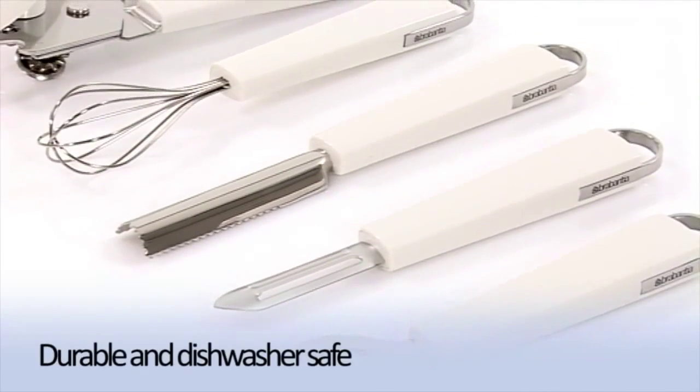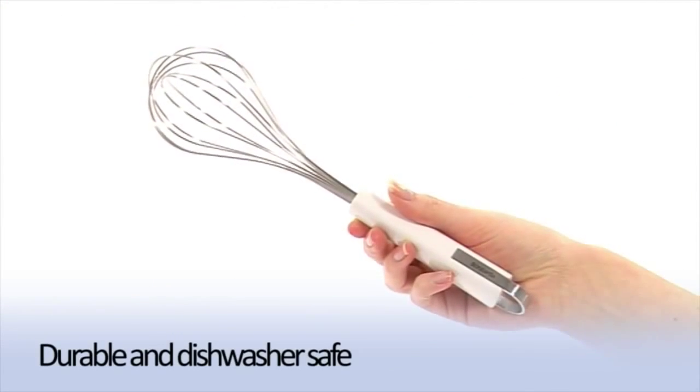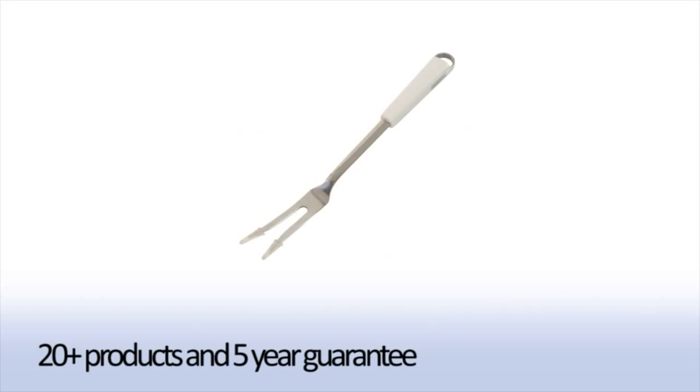Don't spend ages slaving away at the sink trying to clean in all those nooks and crannies. These gadgets are durable and dishwasher safe, ensuring easy cleaning. Select from a huge range of over 20 products and be reassured with our 5-year guarantee.